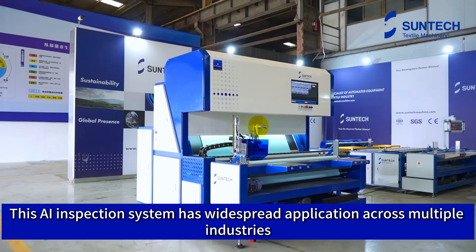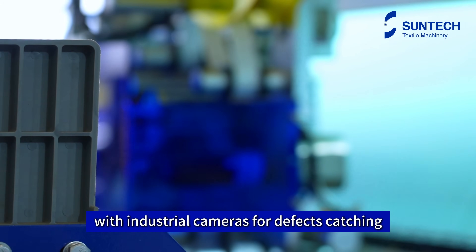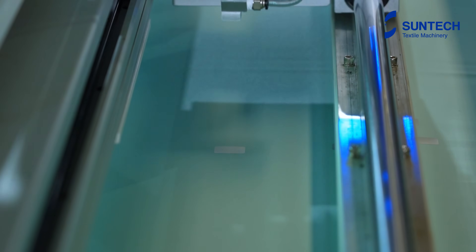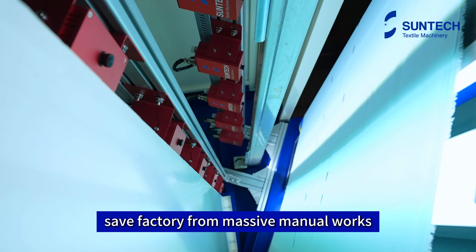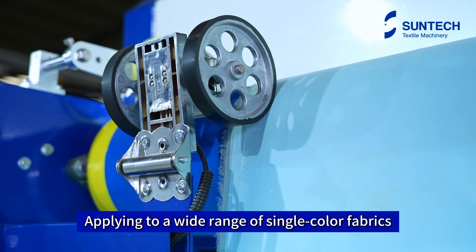This AI inspection system has widespread application across multiple industries with industrial cameras for defect catching. You can get rid of manual fabric inspection works, saving the factory from massive manual work, and applying to a wide range of single-color fabrics.